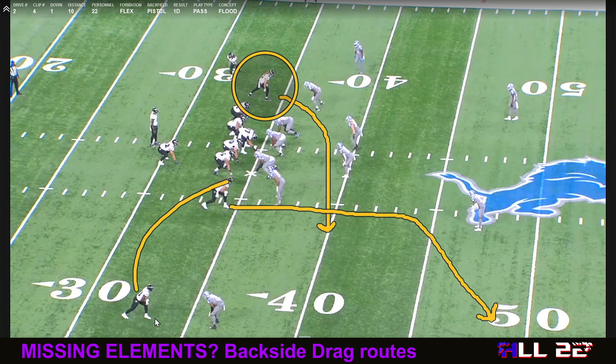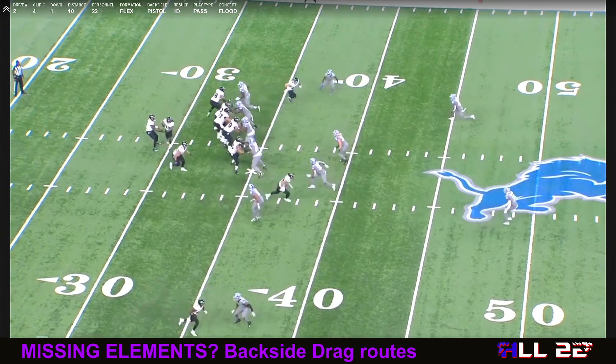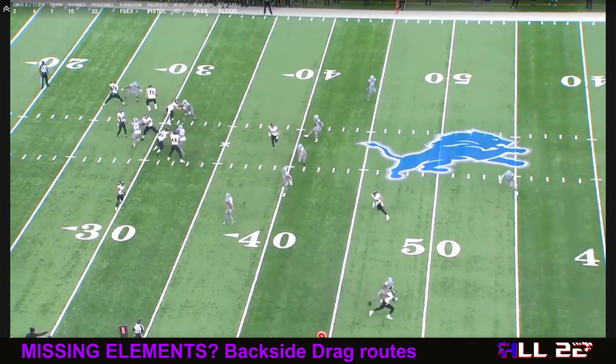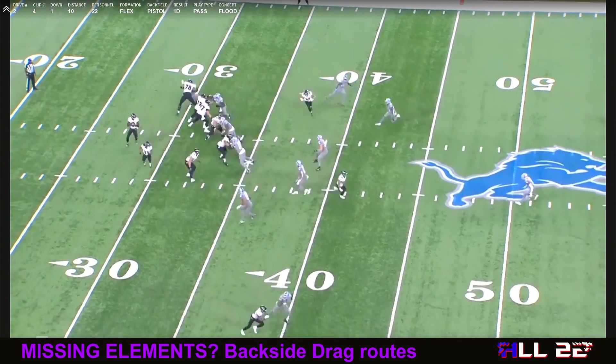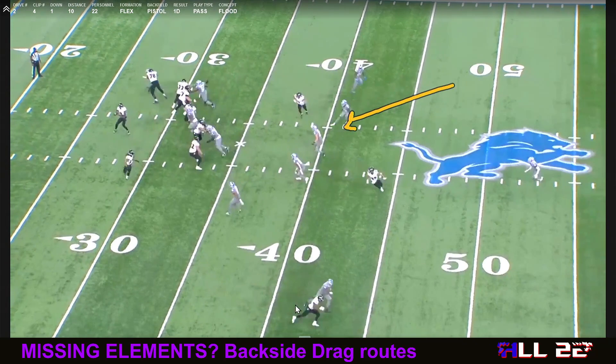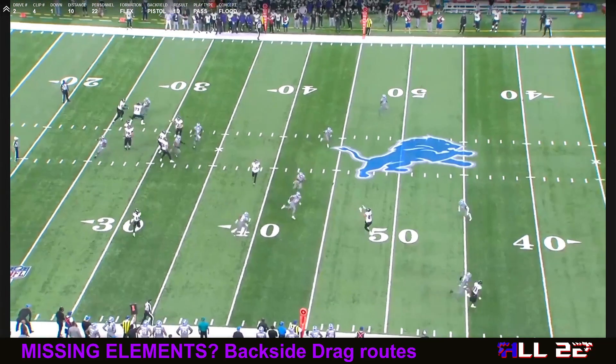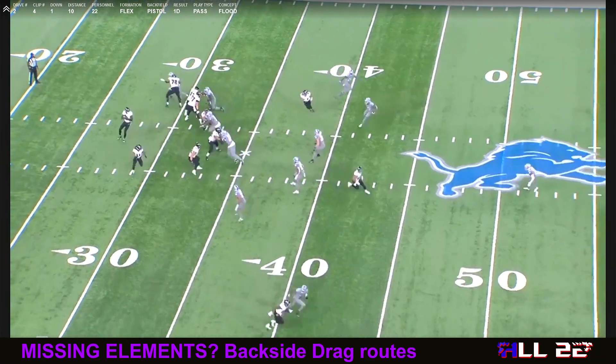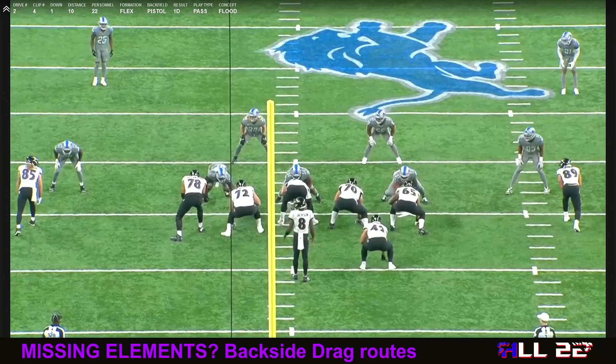What I mean by backside is this is going to be the front side of the read. Lamar is going to look here immediately. He's looking at Andrews — it's typical, it's a flood concept. Great catch by Andrews. Wide open. Again, the backside drag is not open here at all. You've got the backside safety spinning down to take this, which is kind of crazy because this is Eric Tomlinson running a backside drag — he's like our third tight end. Inside linebackers have this covered. There's a dropping D-end into the flats to the boundary.